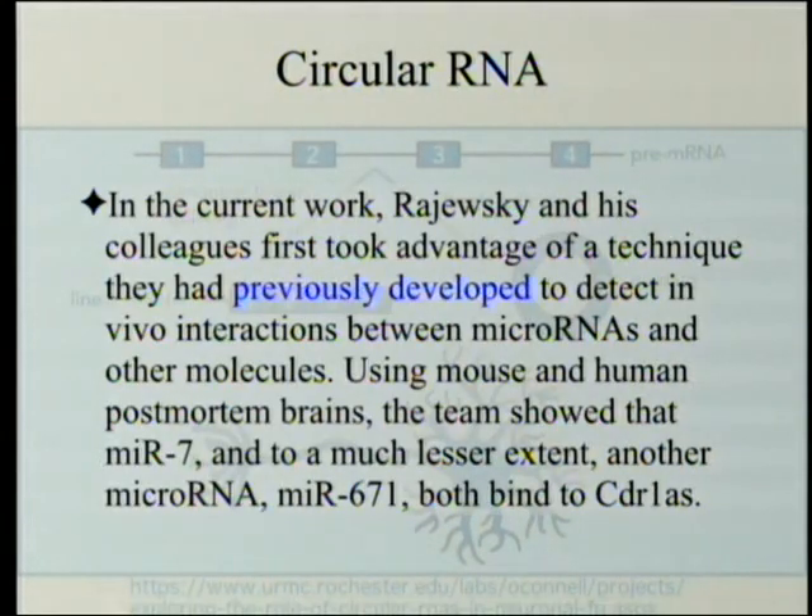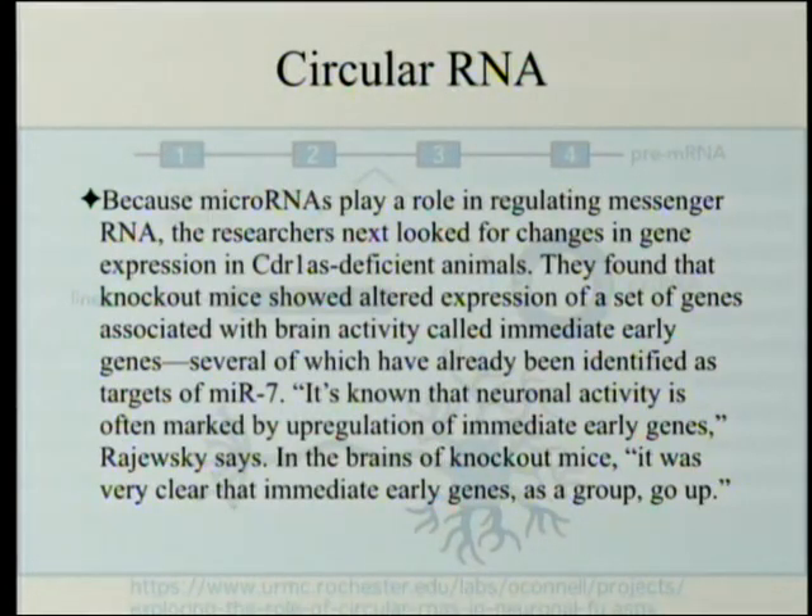In the current work, Rajewski and his colleagues first took advantage of a technique they had previously developed to detect in vivo interactions between microRNAs and other molecules. Using mouse and human post-mortem brains, the team showed that MIR7 and, to a much lesser extent, another microRNA MIR671, both bind to CDR1AS. Because microRNAs play a role in regulating messenger RNA, the researchers next looked for changes in gene expression in CDR1AS-deficient animals. They found that knockout mice showed altered expression of immediate early genes, several of which have already been identified as targets of MIR7.